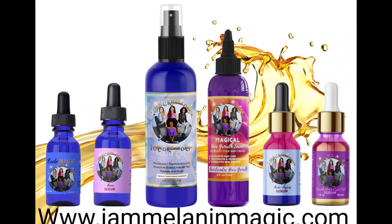Experience the I Am Melanin Magic difference by going to our website, www.iammelaninmagic.com and purchasing your products today. I Am Melanin Magic, and so are you.